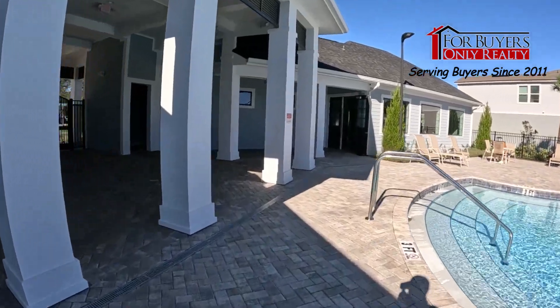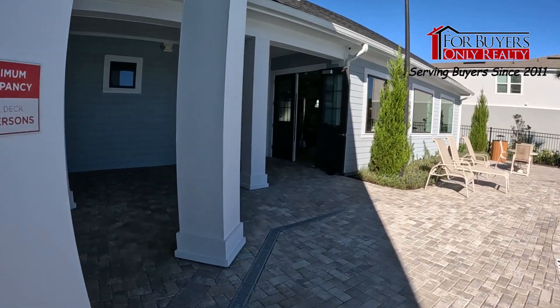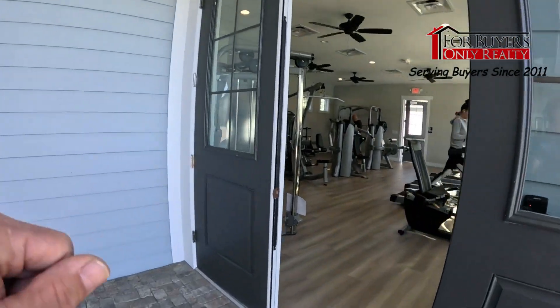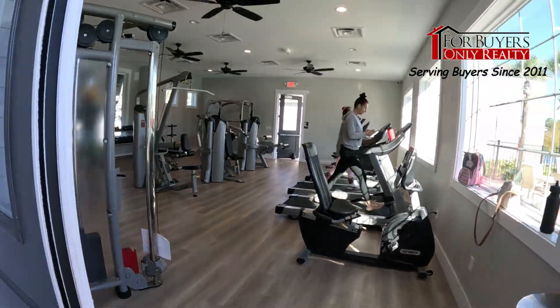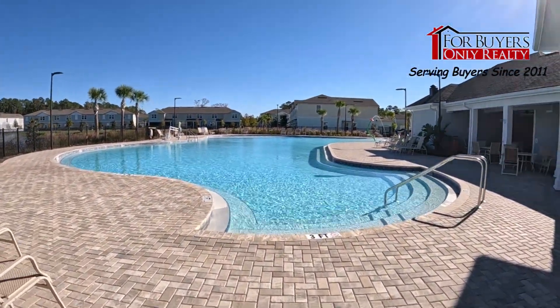Over here we have the fitness center. There are folks working out so we want to respect their privacy, but we can take a quick peek. They've got cardio, free weights, and machines. We don't want to go in too deep since that's their space.